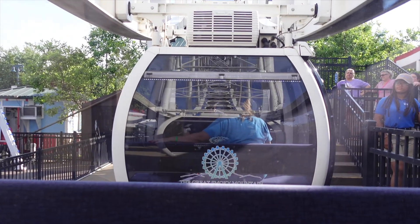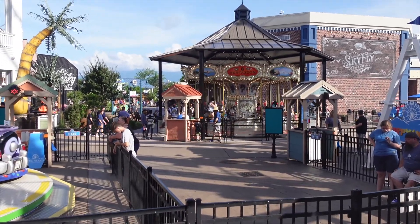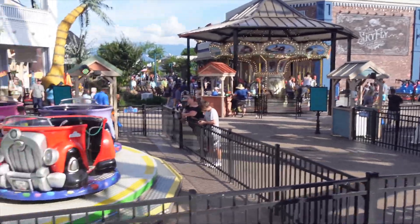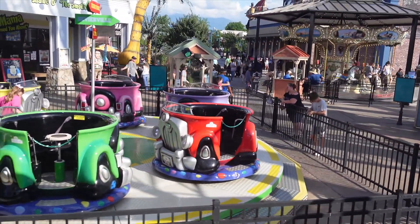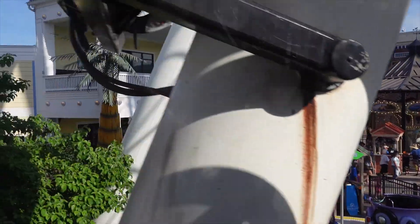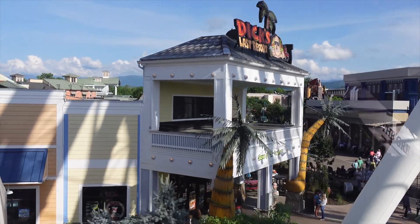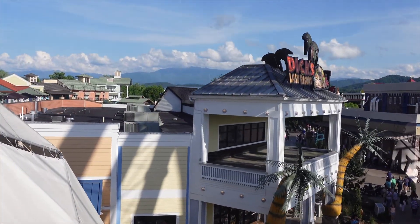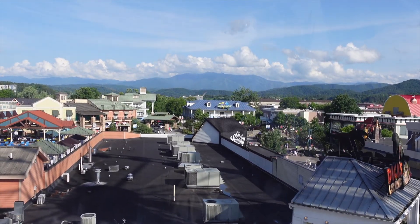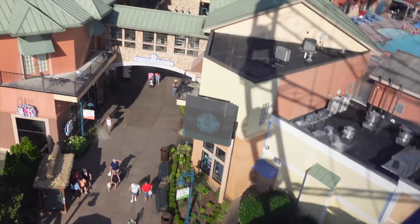Welcome to the Great Smoky Mountain Wheel at The Island in Pigeon Forge. For your safety, please remain seated at all times, do not rock or shake the gondola, and please refrain from eating or drinking while riding. In the event of an emergency, push the button above. Use caution when exiting, and do not forget your personal belongings. Now sit back, relax, and enjoy your ride.